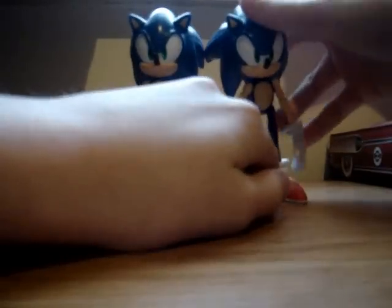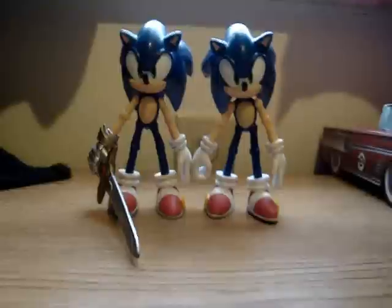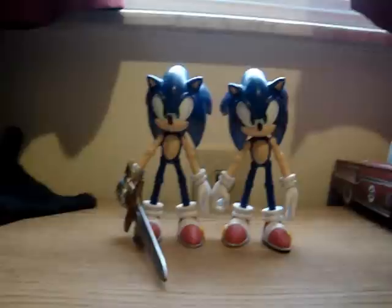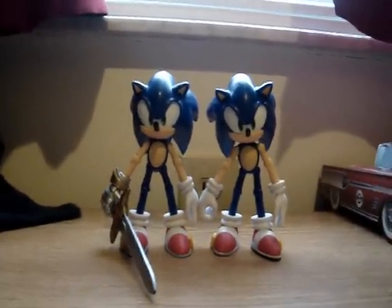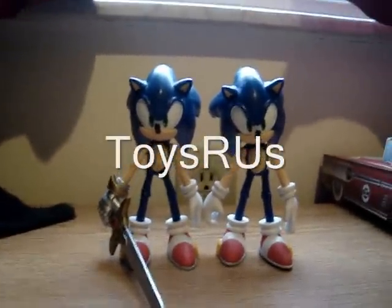Sometimes it's kind of hard to get them to stand, but it's pretty good. I would give these figures a 10 out of 10. These are some pretty good figures to have. They're probably still at Toys R Us, or you can get them on the website — well, this one at least. You can't get this one anymore; this one was an exclusive. These things are about 10 bucks.